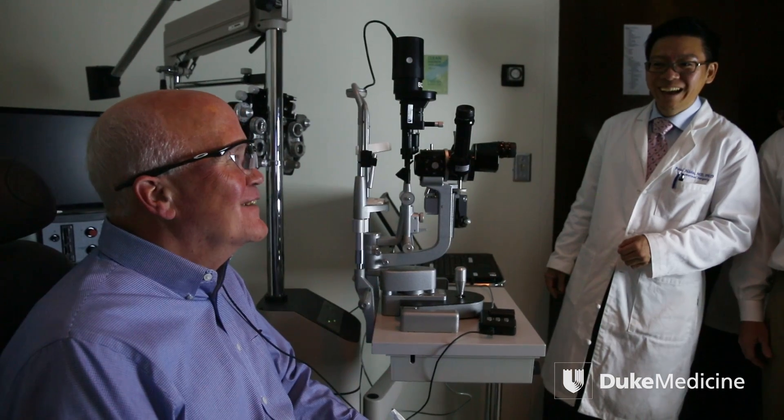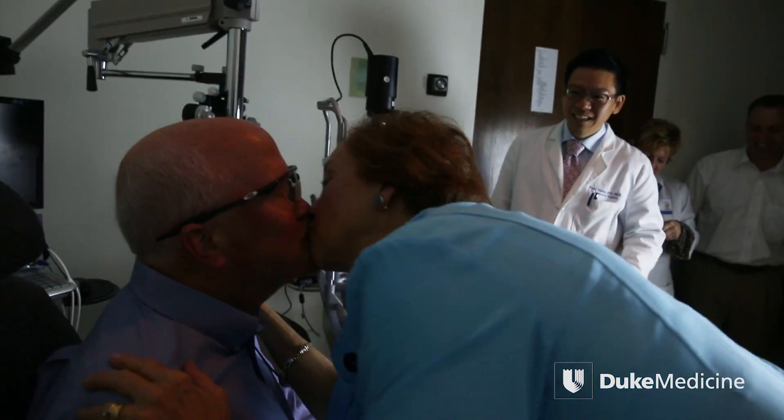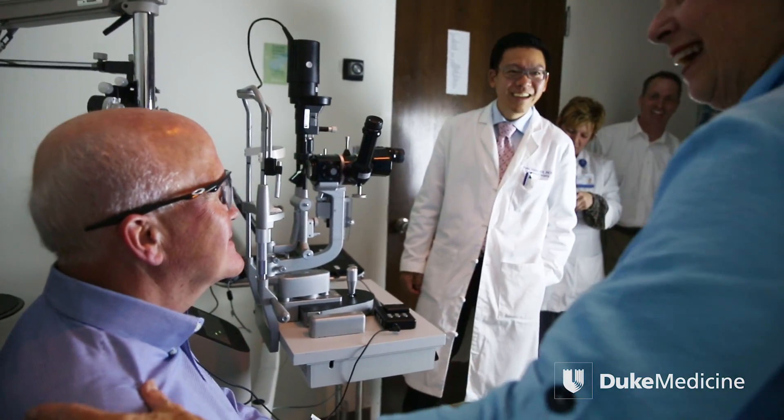Oh my goodness. Can I give him a kiss? Yeah. Wow. Can you really see? Yes. It's flashing. Big time flashing. They're flashing. Oh my goodness.